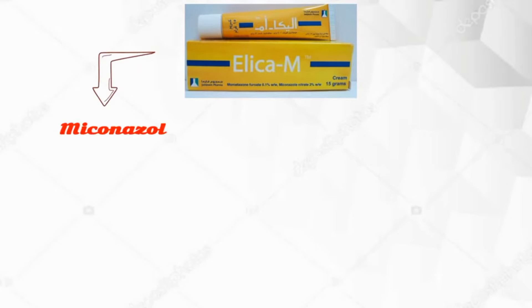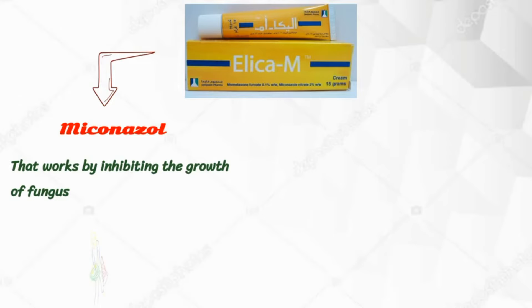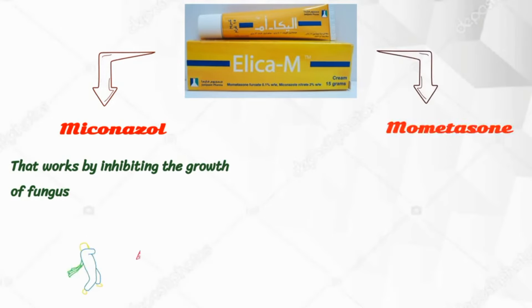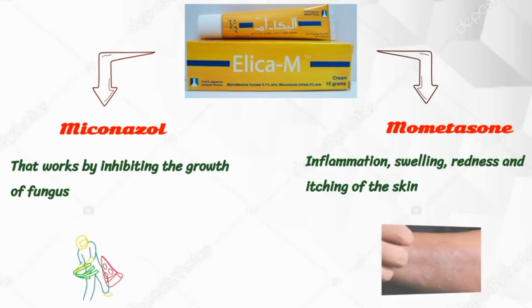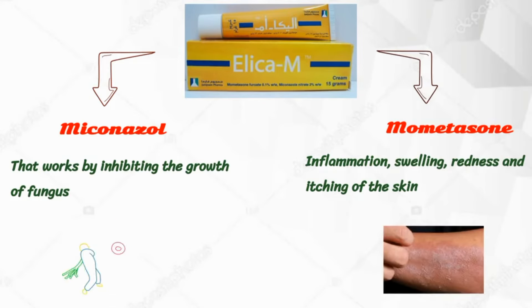Elica M is a combination of two medicines: Miconazole, which is antifungal, that works by inhibiting the growth of fungus and some associated bacteria which also may be present, and Mometasone, which is a synthetic corticosteroid that reduces inflammation, swelling, redness and itching of the skin associated with fungal infection.